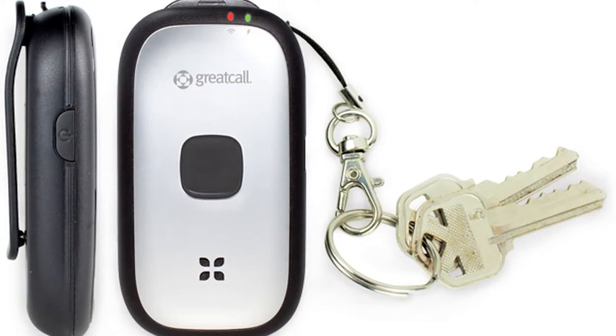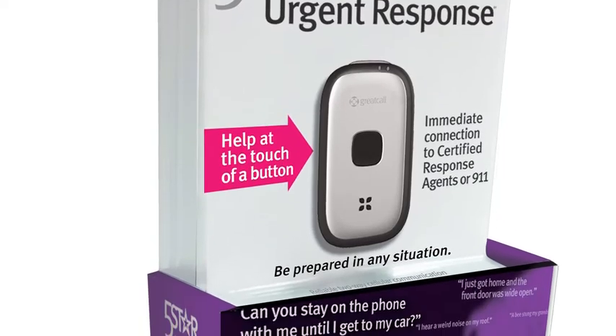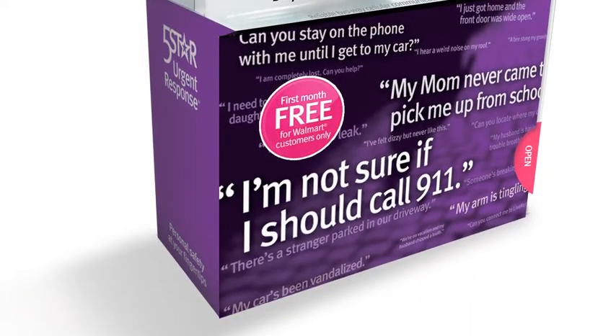The 5 Star Responder from GreatCall is like having a personal OnStar system in your pocket. The keychain-sized device runs on the Verizon network and can connect you to highly trained, certified response agents with the touch of a button to get help on the way to you fast. It sells for $49.99 with a $15 a month fee for the service.